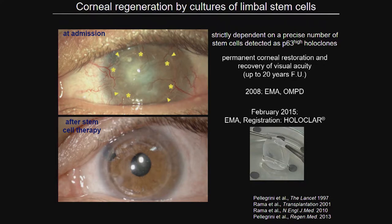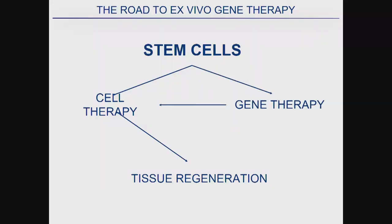Once you have your stem cells in hand, and you know how to control their proliferation, self-renewal, and differentiation — once you deeply understand the biology of the system — you can move into gene therapy, making genetic modifications of those cells in what I call combined cell and gene therapy.